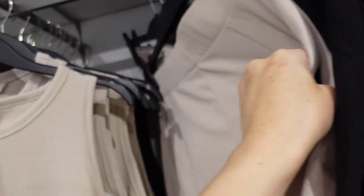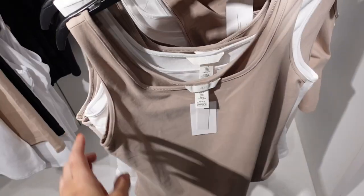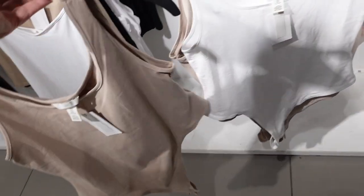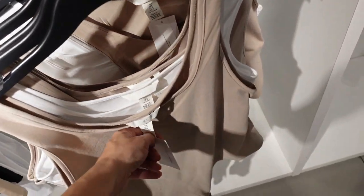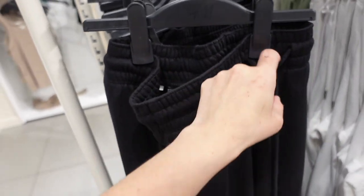Also new pull-on shorts — this one has that elastic waistband, little pleats on the front, same kind of fit through the back. In the beige, also comes in the black, $12.99. New T-shirt bodysuit — thicker strap, scoop neckline, fitted through the front, also in beige, white, and black, and they are $9.99.